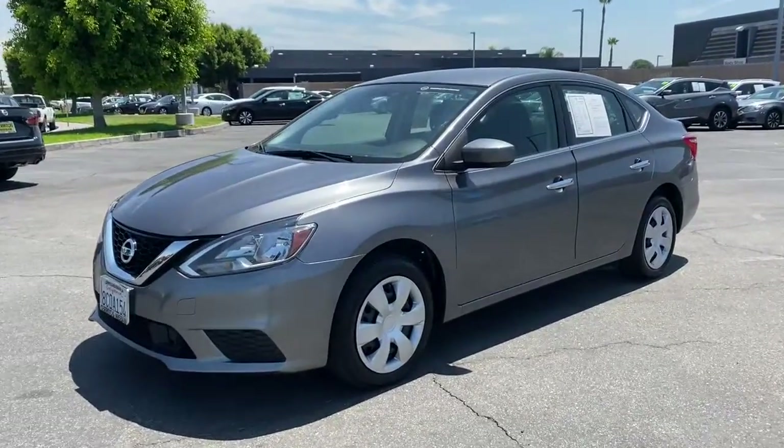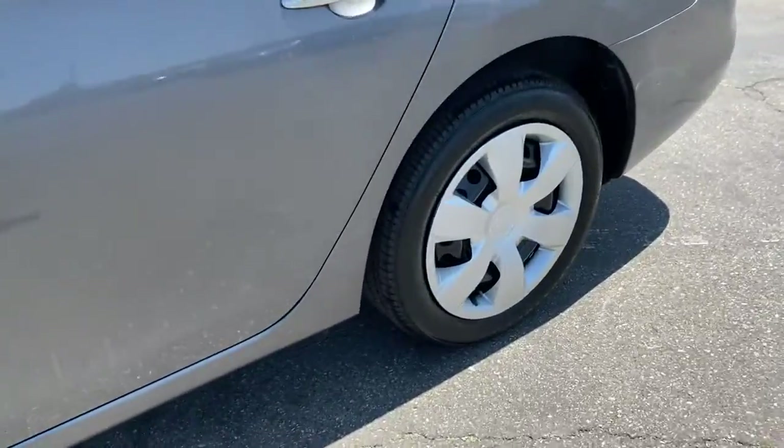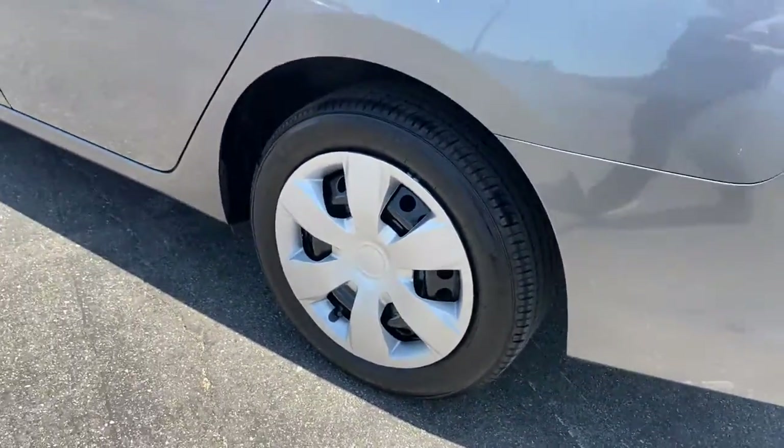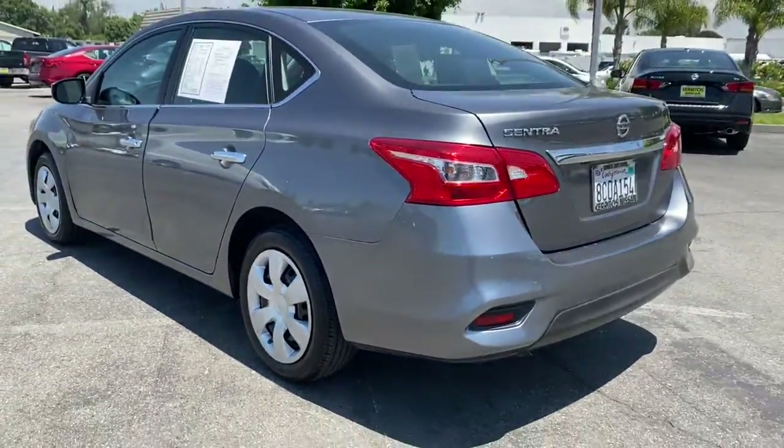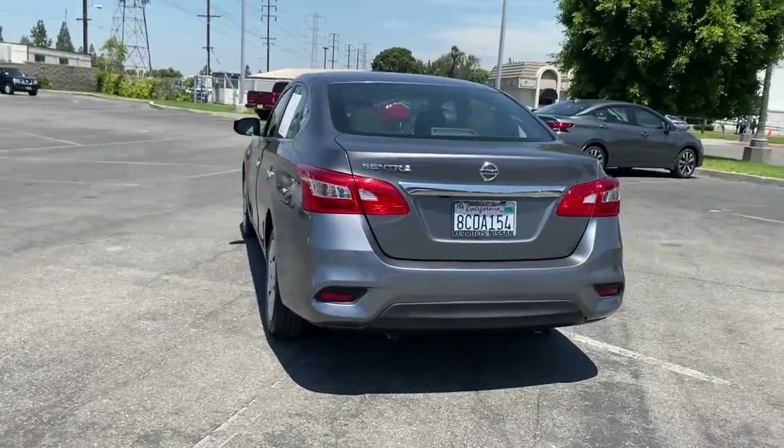Go home happy with the 2018 Nissan Sentra. This vehicle still has fewer than 50,000 miles on the clock, so it won't last long. Comfort, convenience, safety, and fun are all yours in the sleek and spirited Sentra.